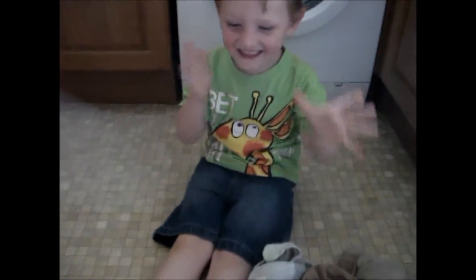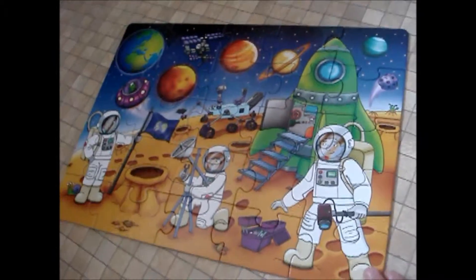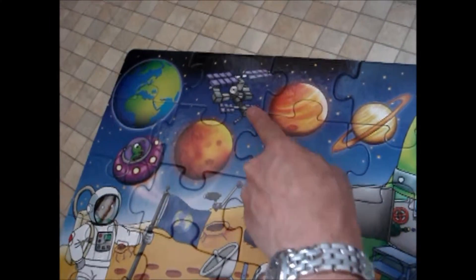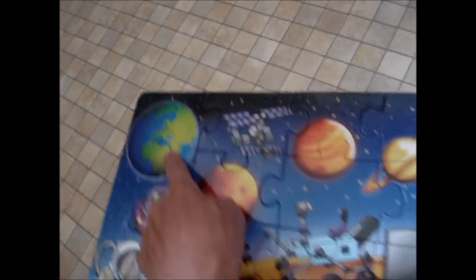What have we got here then? It's called Who's in Space? Can you see the satellite? Do you know what a satellite's called? It's this thing up here. This transmits signals and pictures and all sorts of things back to us on planet Earth.